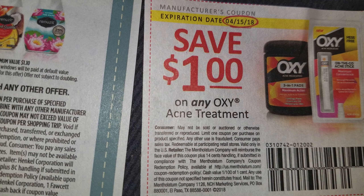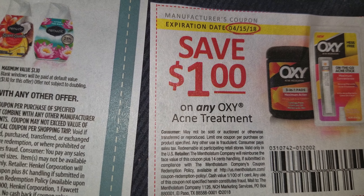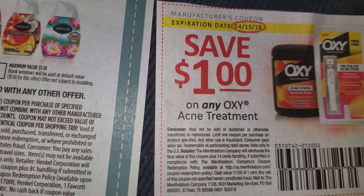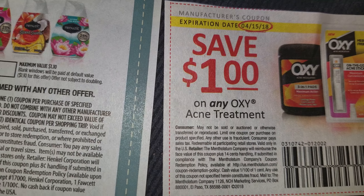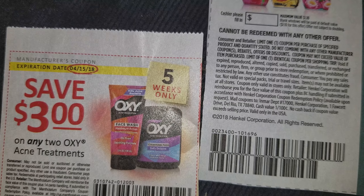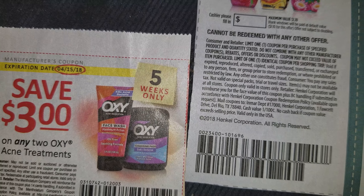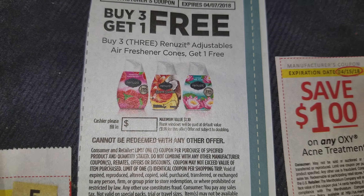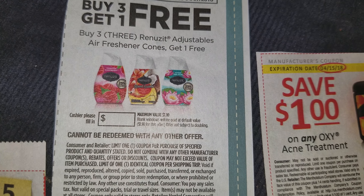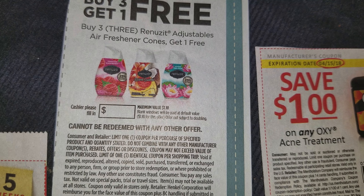Now let me tell you, since there is a coupon out right now for it, it is going to fly off the shelf. So if you see it, go ahead and get it — don't wait. Couponers are going to clean the shelf. So go ahead and get it if you see it, you guys. And remember, you can use four like coupons and two printables per day.